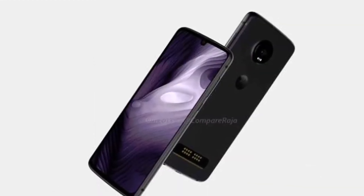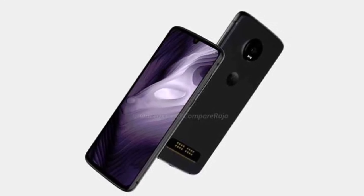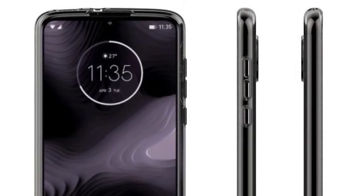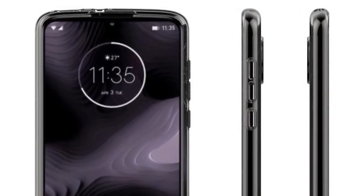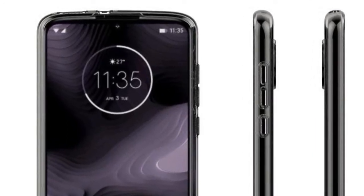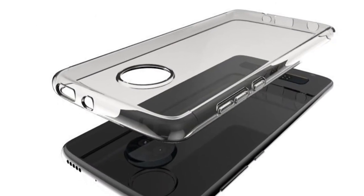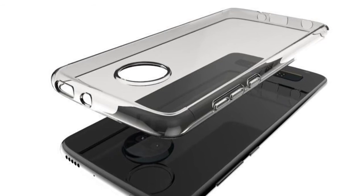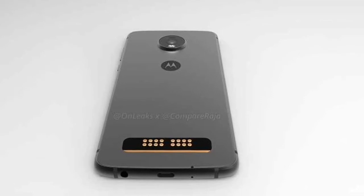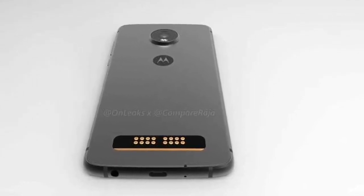For the camera, the Moto Z4 Play will feature a 48MP rear camera. This information is sourced from 91Mobiles, which did not mention multiple rear cameras. The renders also show the magnetic pins for Moto Mods support, as well as a 3.5mm headphone jack and a USB Type-C port.